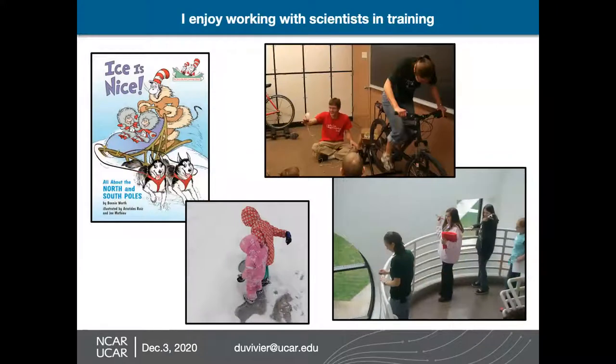I also realized that I really liked working with scientists in training. The title of this talk, Ice is Nice, is from a Cat in the Hat book that I read to my daughters — it's about the north and south poles, which is kind of what I study. In college, I also did outreach — like here, I was bicycling and this bike is attached to a generator, so I was trying to get a light turned on, which was really difficult. That gives you an idea of how much energy it actually takes to light up all the light bulbs in our house. I really like working with kids as well as doing my own research and learning about what's happening on our earth.